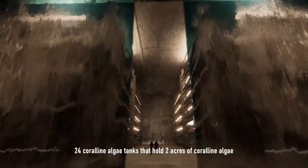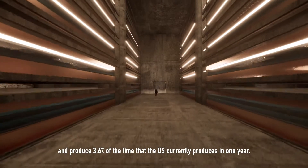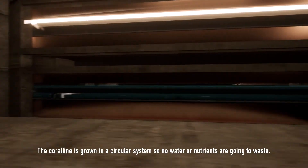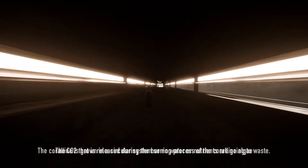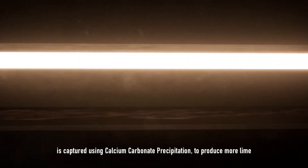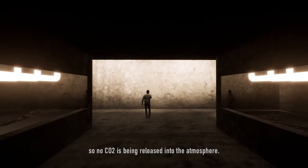24 coralline algae tanks hold 2 acres of coralline algae and produce 3.6% of the lime that the U.S. currently produces in one year. The coralline is grown in a circular system, so no water or nutrients are going to waste. The CO2 that is released during the burning process of the coralline algae is captured using calcium carbonate precipitation to produce more lime, so no CO2 is being released into the atmosphere.